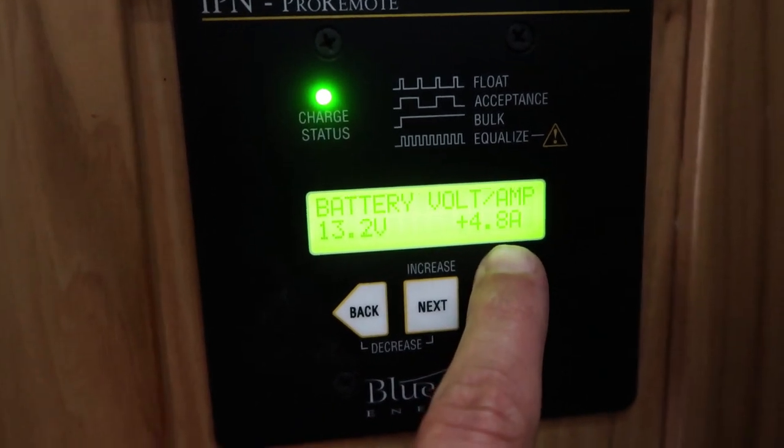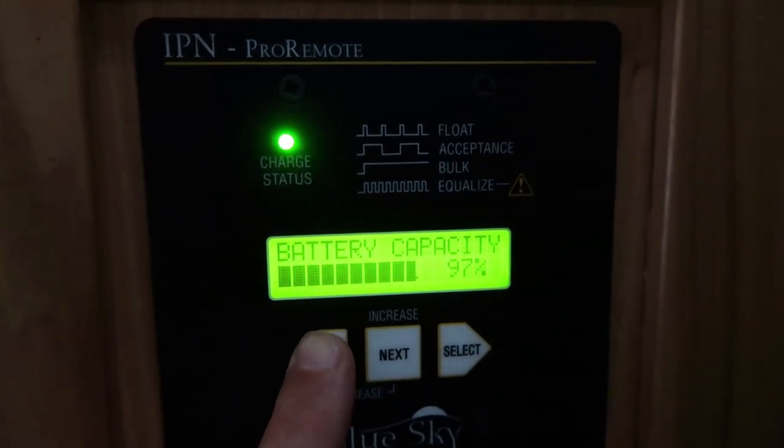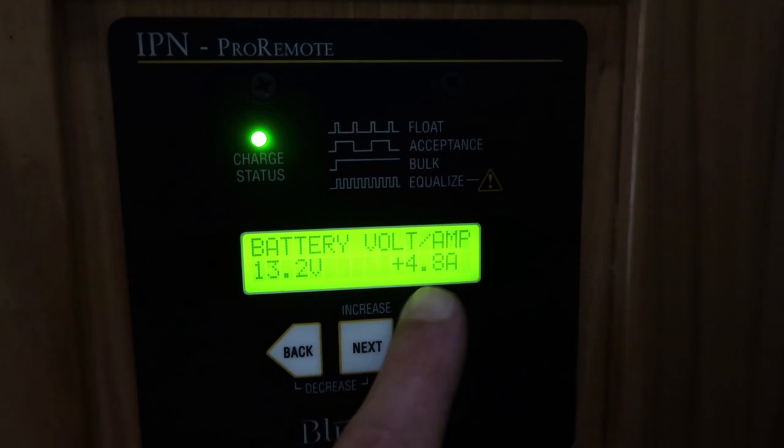We've been back from Breckenridge for a couple hours now. Corton took a nap, I was doing some video stuff, and it turned into an unexpectedly cloudy day. When you rely on solar, clouds are no bueno. But even with a full sky of clouds, we're still pulling in between 4 and 5 amps with the inverter off. Right now we're pulling in 4.8 amps — battery capacity 97%. That just goes to show you that even if you do have clouds, you're not completely dead in the water. There is still some solar coming through those clouds.